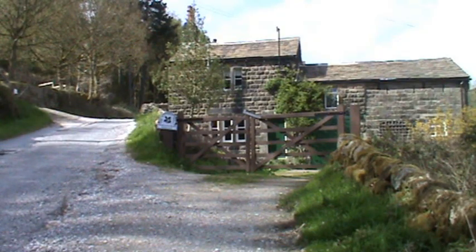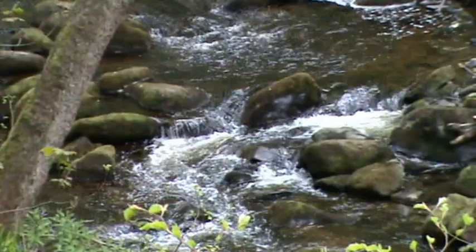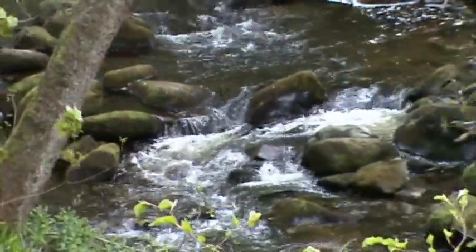We walk by the side of Hardcastle Crags and Hulling Hall on our left hand side — it's a National Trust property. We just follow the track straight forward downhill. Here we are — we've made our way back to the car park; this is the river just below it.